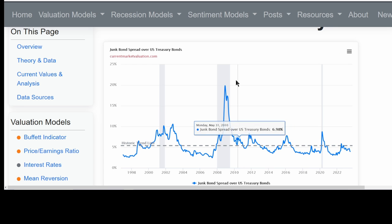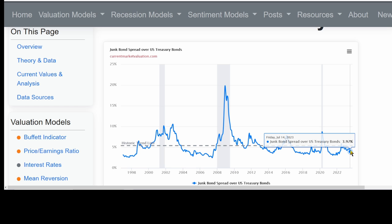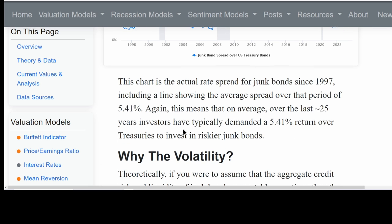Here's a more current chart of the spread of junk bond yields over treasury bonds. In November 2008, it was almost 20 percentage points over treasury bonds. Even during the pandemic, it was 8.77% over treasury bonds. And right now it's only like 3.97% over treasury bonds, while the historical trend is like 5.4% over treasuries.